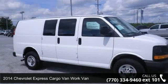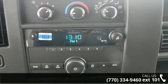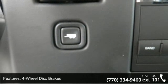Arrive in style with this 2014 Chevrolet Express Cargo Van. If you are looking for a first-rate auto, this one could be yours today. This vehicle comes with a reliable 8-cylinder engine connected to a smooth shifting automatic transmission.